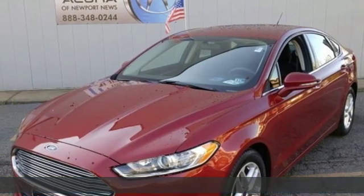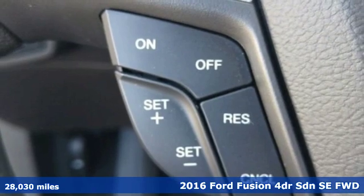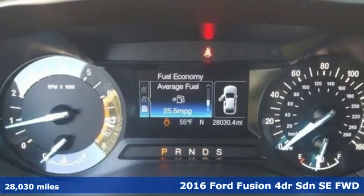Here's a 2016 Ford Fusion. Ford, where tradition meets innovation. Plus, it offers an exciting list of features.